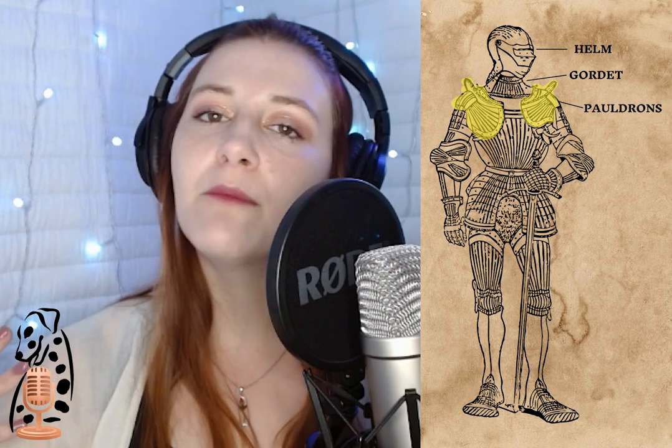Pauldrons are next. These pieces of armor were made to cover the shoulder and upper arm and also designed to attach the armor covering the rest of the knight's arms. Pauldrons were kept in place by buckles or leather straps that attached to the breastplate or the Gorget. Much like the Gorget, the pauldrons became more ornate towards the end of the medieval period.